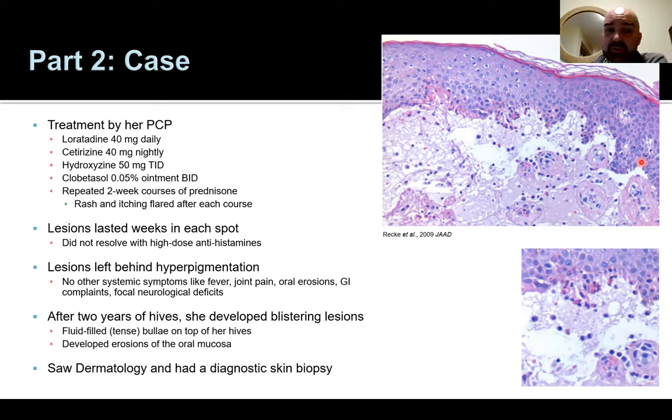Something atypical was that the lesions lasted weeks in each spot — not the typical urticarial duration of less than 24 hours — and didn't resolve despite high-dose antihistamines. The lesions left behind hyperpigmentation, a warning sign suggesting they might be moving toward something more inflammatory, like urticarial vasculitis. However, she didn't have symptoms of vasculitis — no fever, joint pain, oral erosions, GI issues, or focal neurological complaints. After two years of resistant hives, she started developing tense blisters on top of the hives, and also developed sores inside her mouth.